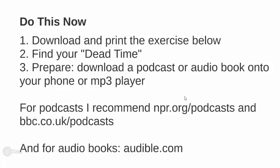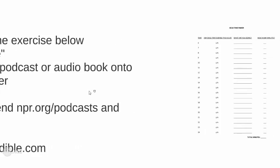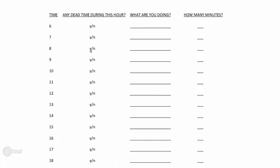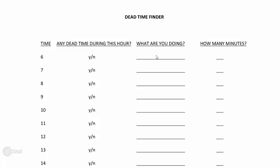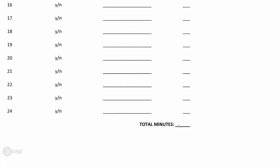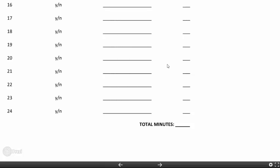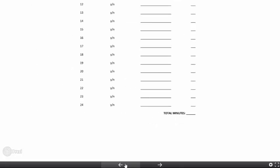Here's what I'd like you to do now. Download and print the exercise below, and then do the exercise. I call it 'Find Your Dead Time.' In practically every hour of the day, we've got some dead time. For example, I wake up around 6 or 6:30, and I've got about 10 or 15 minutes of dead time in that hour block. So I would circle yes, note what I'm doing — eating breakfast — and the approximate number of minutes is 10. Keep doing this for each hour of your day, add it up at the bottom, and I think you will be surprised at how large this number is. You might not be aware of just how much time is wasted — and this, of course, could be time spent with English.